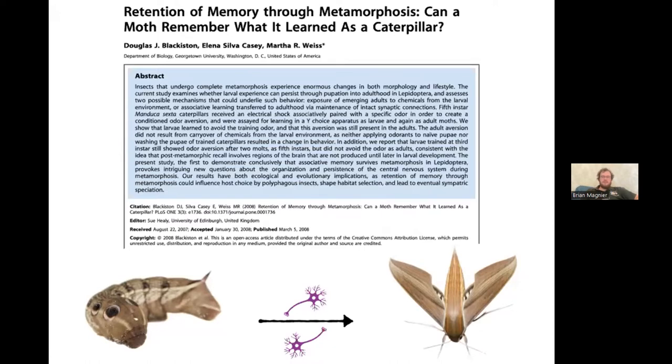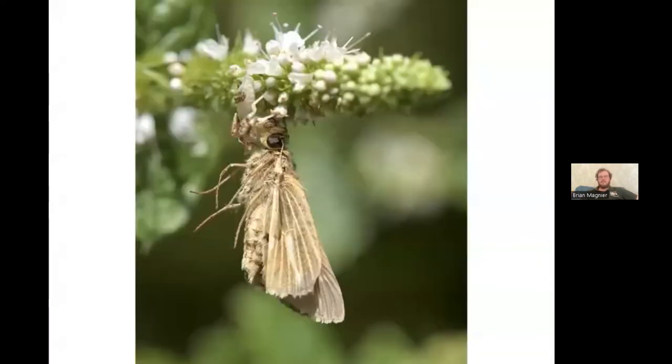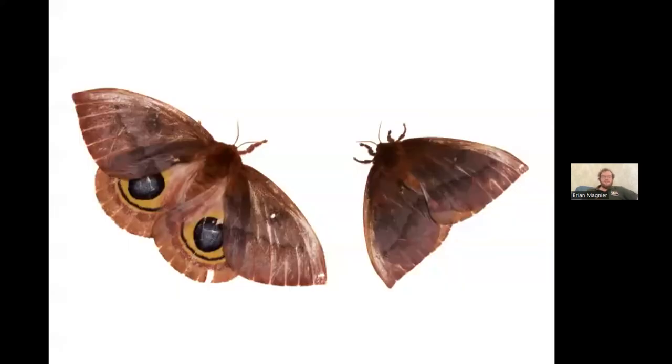Once we emerge from the cocoon or chrysalis as an adult, we're still not safe — there are plenty of predators to avoid. Many predators hide among flowers to ambush unsuspecting prey. One solid strategy that almost every group of animals employs to some degree is camouflage. This moth has great camouflage against sandy scrub ground. You could also go the opposite direction with false eye spots — something to startle and surprise a potential attacker and warn them you might not be tasty.